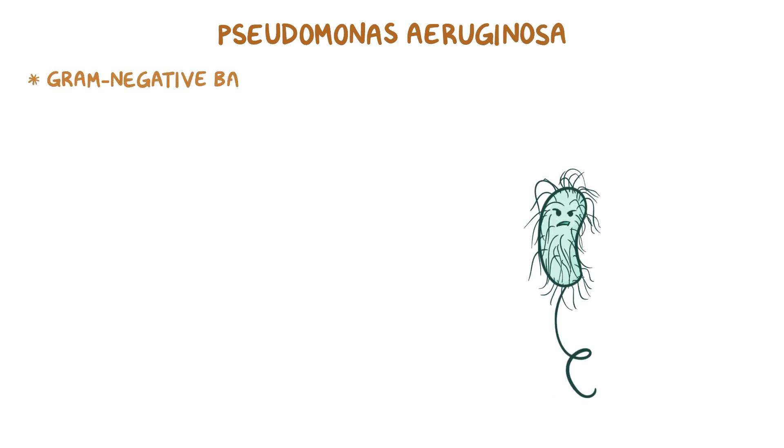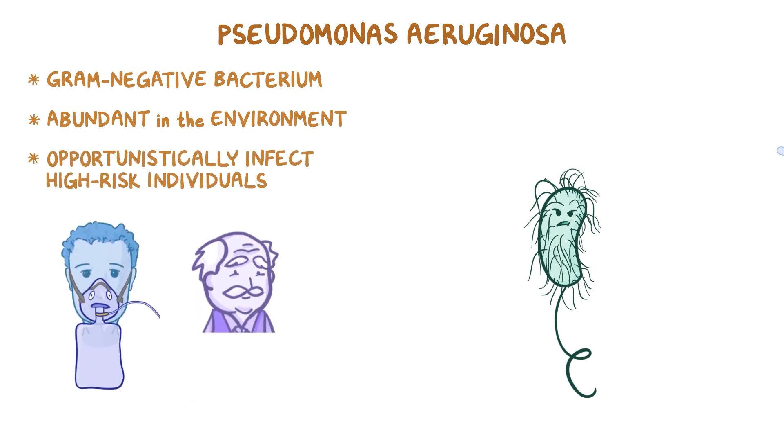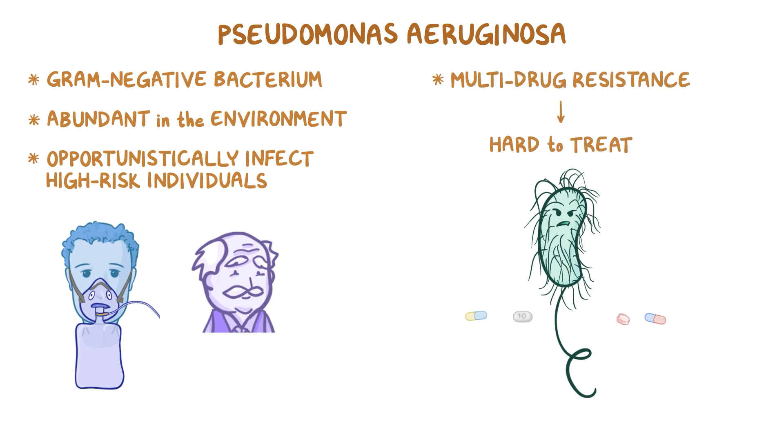Pseudomonas aeruginosa, or P. aeruginosa, is a gram-negative bacterium that is abundant in the environment. It tends to opportunistically infect high-risk individuals, and is well-known for its multi-drug resistance, making it hard to treat.